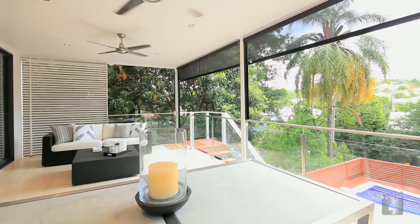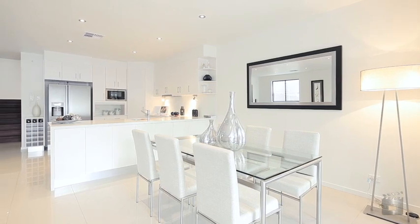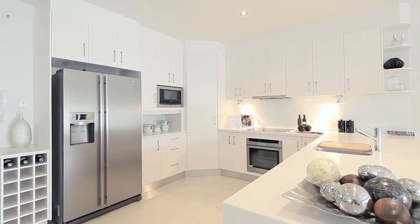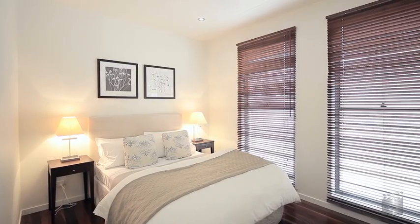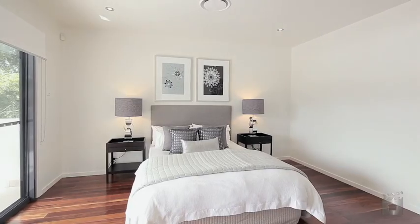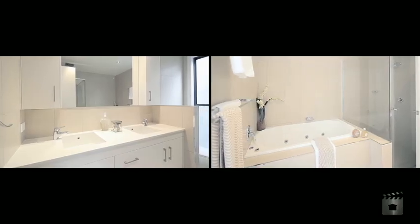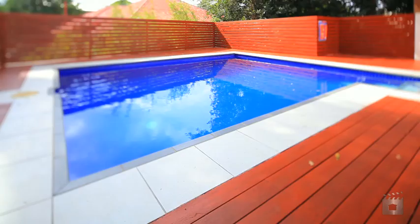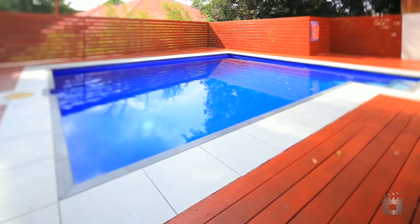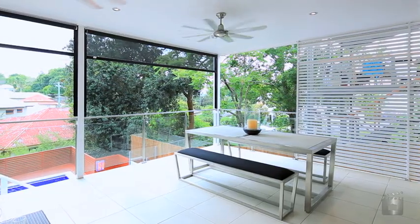This impressive residence is all about style and location. Positioned on the doorstep of the sought-after Paddington, it offers low-maintenance living with its open-plan design. Boasting four generously-sized bedrooms, including an impressive master suite, complete with walk-in robe, en-suite and private balcony. Two stylish bathrooms and a large timber deck provides an ideal venue for entertaining, complete with in-ground pool and surrounded by lush greenery.